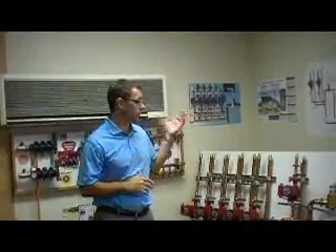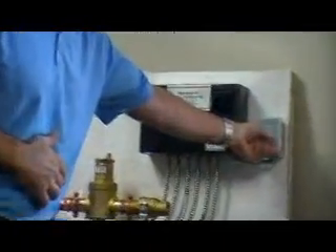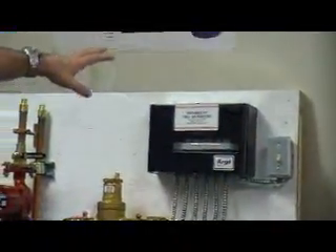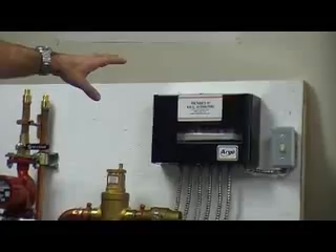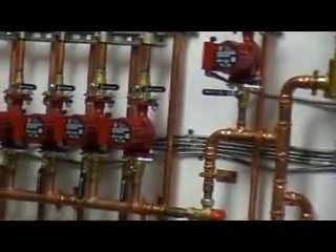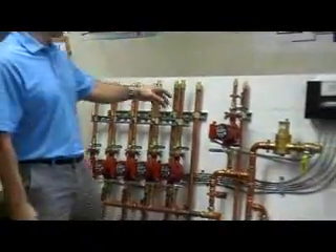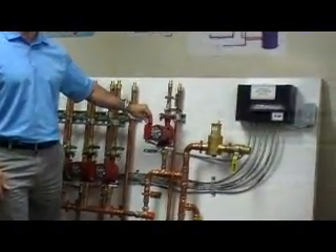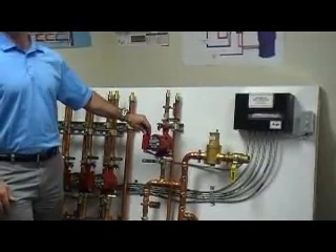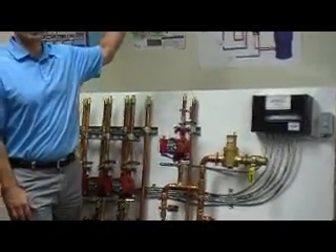Starting at the beginning here, you've got power coming into our on-off switch which is then relayed to our pump relay panel, and that is pre-wired for all our standard three-speed pumps. Each zone is on its own pump, and each pump has a three-speed pump attached to it so you can regulate the speeds for what that application is.